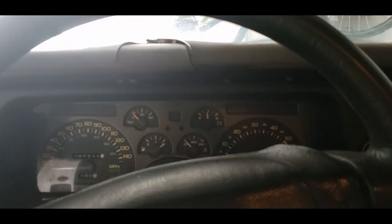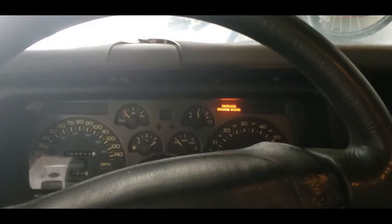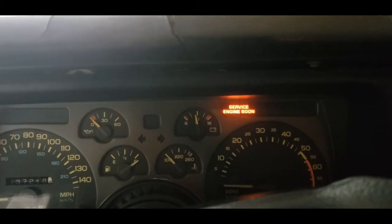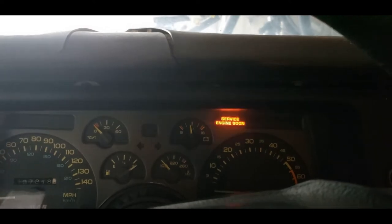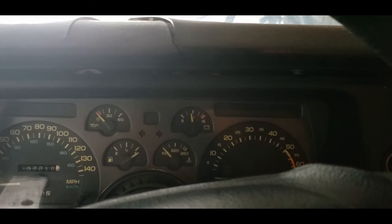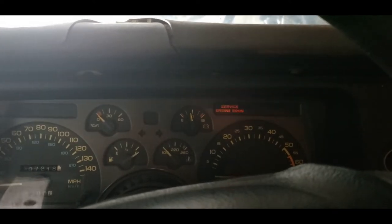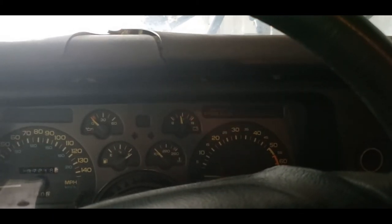It's worth pointing out that the computer will repeat any code number three times. So if there is a code 34, it will flash three times, then four times, and repeat that sequence three times total. The codes in my car read: 12 (the initial one everyone sees), 14 and 15 coolant temp sensor circuit, 32 EGR system, 33 MAP sensor, 42 EGR timing bypass fault, and 43 EGR control fault. Note that 33 is MAP sensor on my car, but on earlier IROCs it would be a MAF sensor — mass air flow.